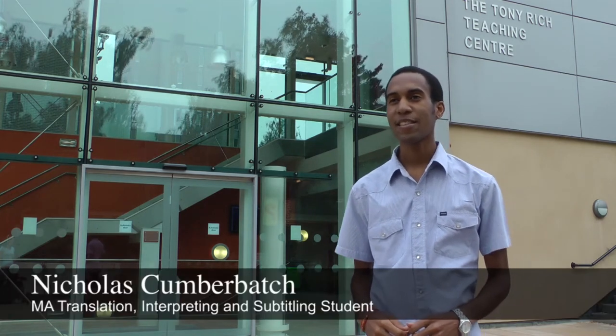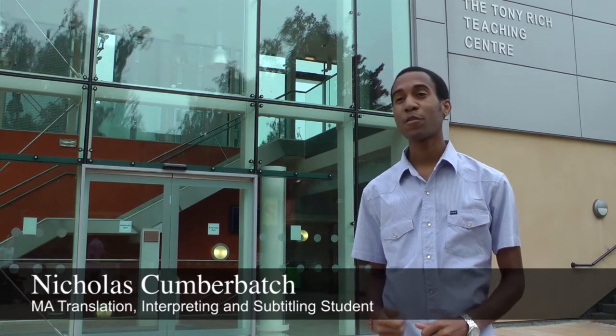The MA in Translation, Interpreting, and Subtitling here at Essex is a one-year course which is offered for five languages: Spanish, French, German, Italian, and Portuguese.